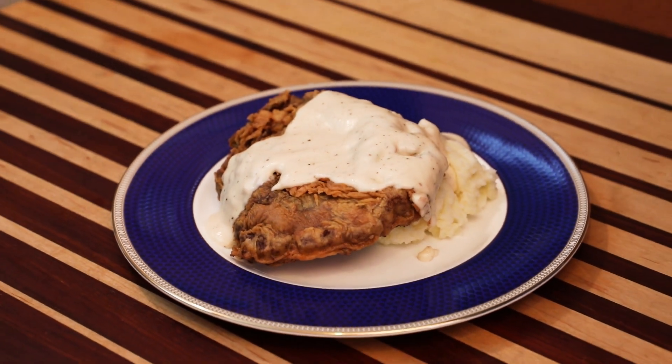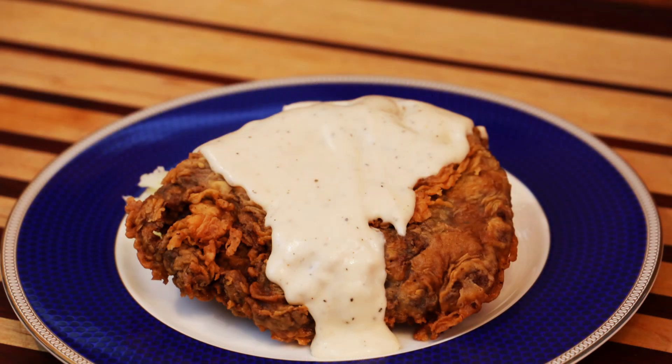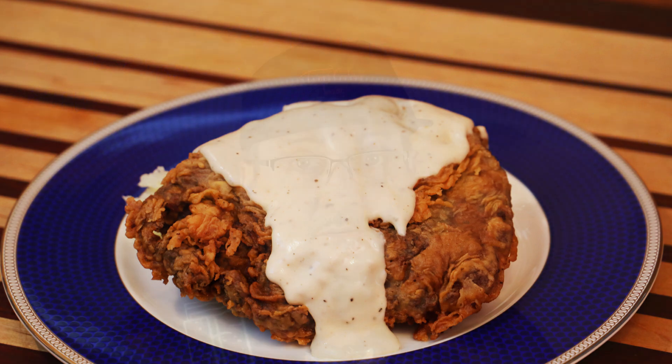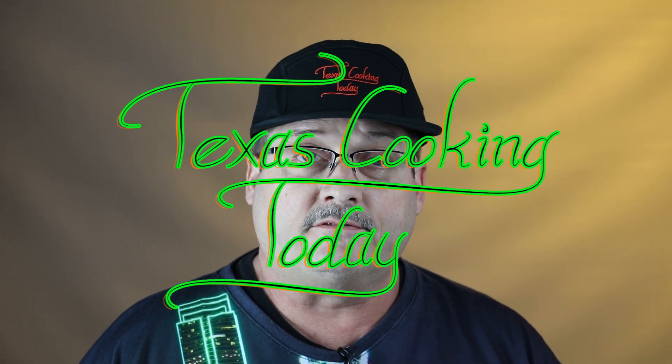A gorgeous looking dish and it's totally delicious. Today I'm going to be making chicken fried steak. Chicken fried steak is popular in Texas — really, really popular. A lot of restaurants sell it, a lot of people love this dish, and a lot of people call it their favorite food.